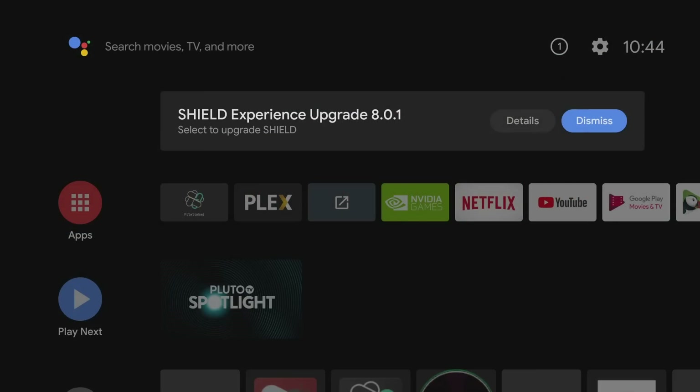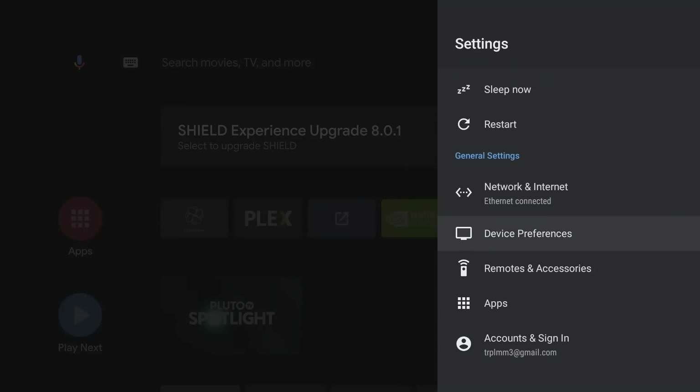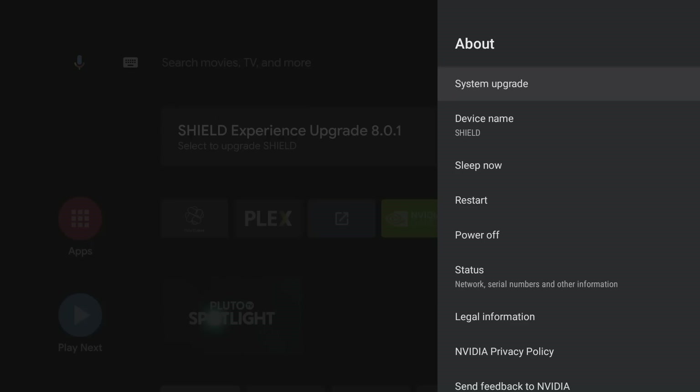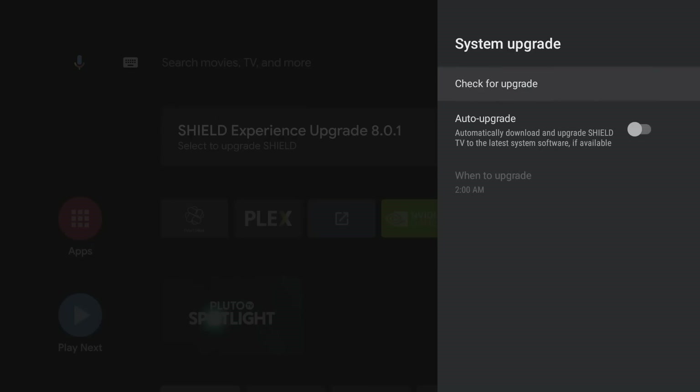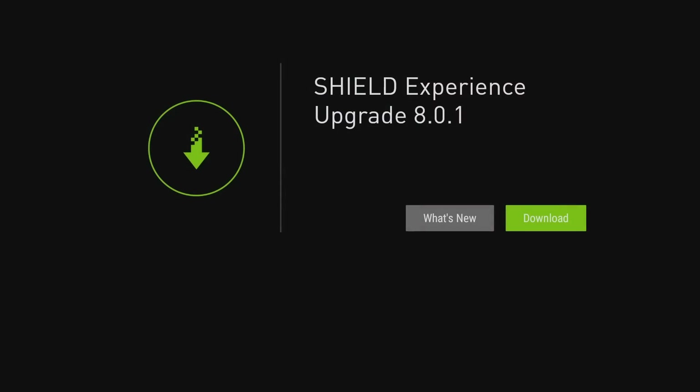If you don't see this upgrade on your screen, you can go into your menu to check for that update. Go to Settings, scroll down to Device Preferences, go to About, and click on System Upgrade. Go ahead and check for the upgrade, check again, and you will see the new Experience 8.0.1.